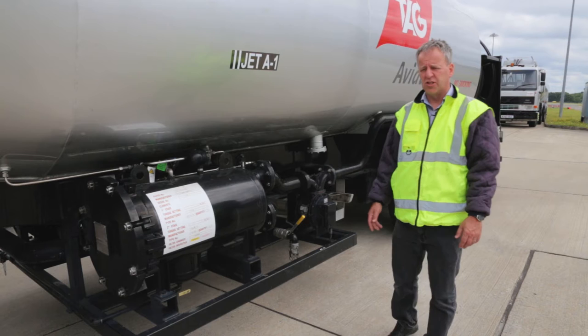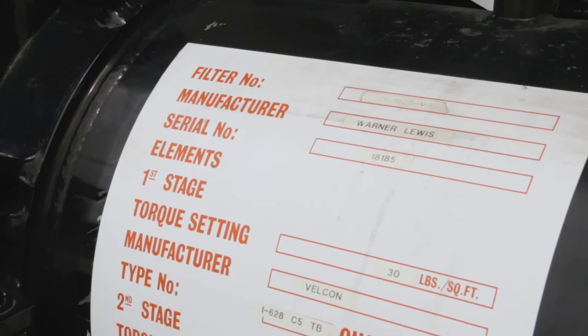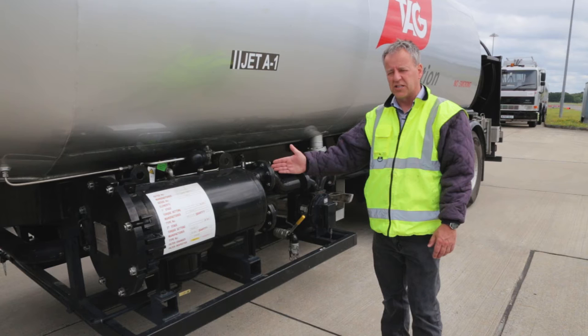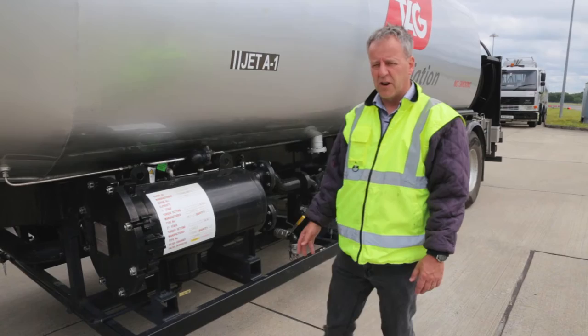The filtration system on fuel bowsers has two types of filters: filter water separators, which are currently fifth-edition filters, and monitor filters, which are currently sixth edition. We have filter water separators here. It's very important to know how many elements are in there and the change dates — maximum three years for filter water separators and 12 months for monitor filters.